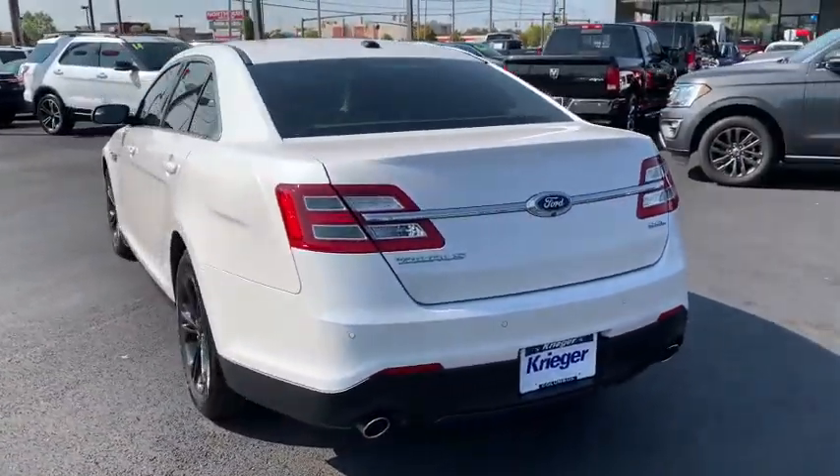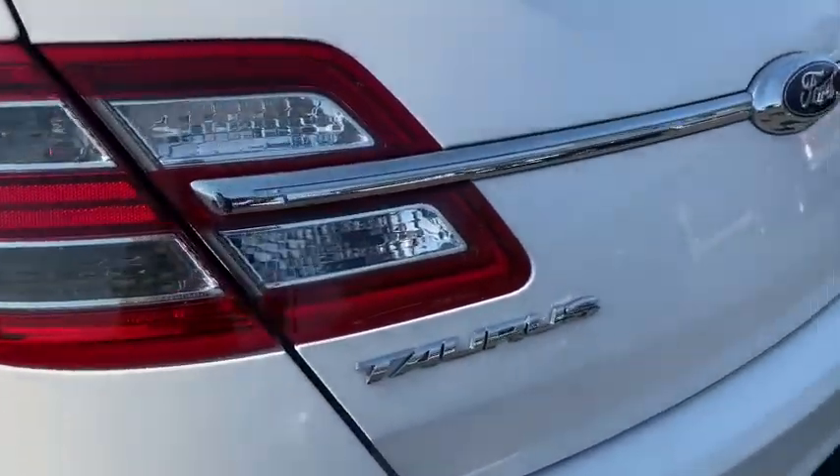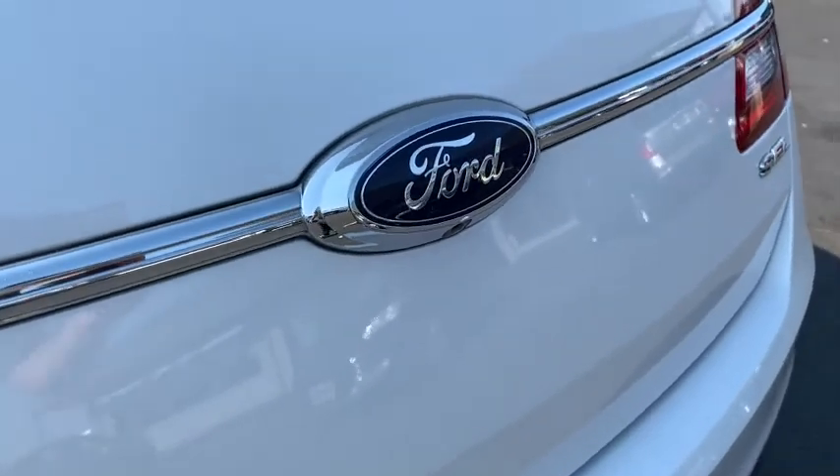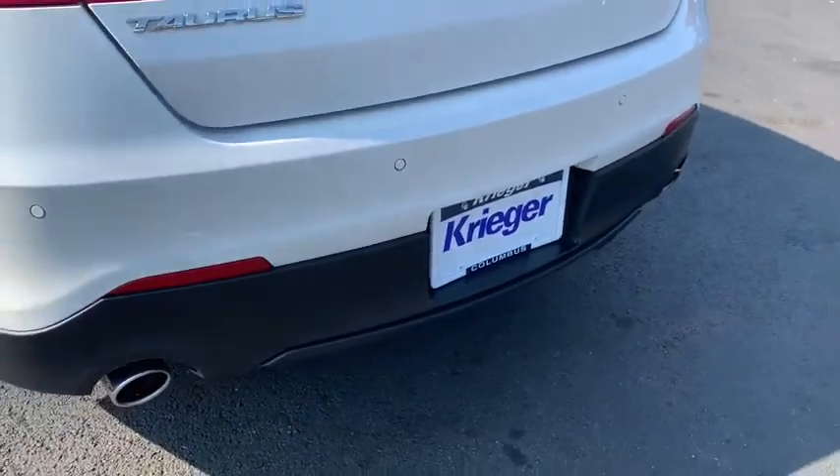Rear window defroster, power windows, security system, CD player, electronic stability control, compass, trip computer, brake assist, power moonroof, overhead console, tachometer.